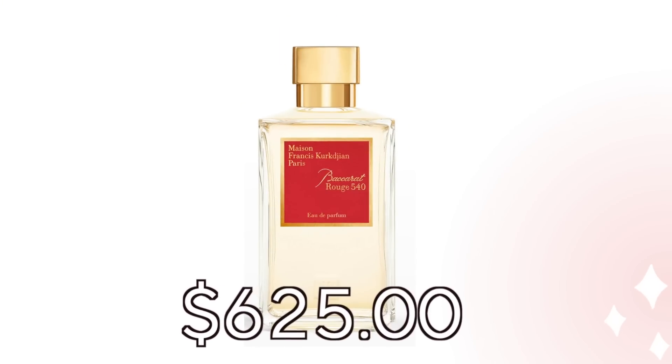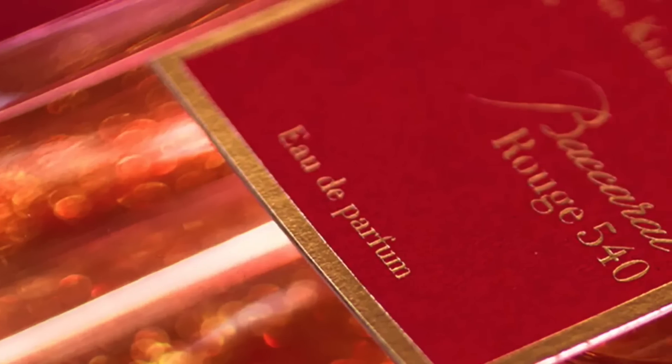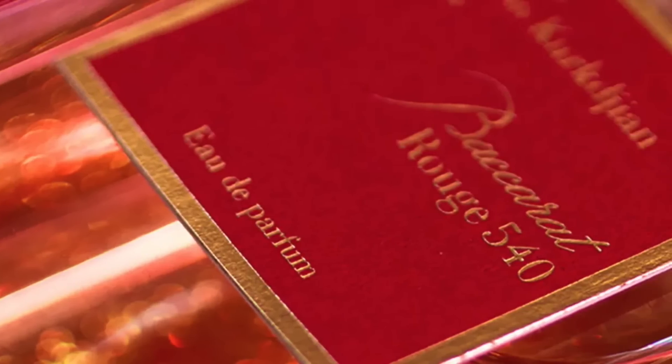I'm Laura Rae and I have some of my most favorite alternatives and dupes ever to share with you. I wanted to try Bacrot Rouge but I can't afford $625, so I went on Etsy where you can purchase samples from people or companies that have the perfume. I think I paid $23 plus shipping for this sample and it is amazing.